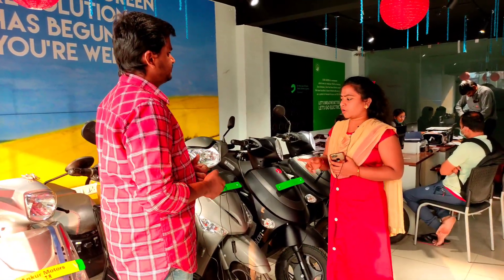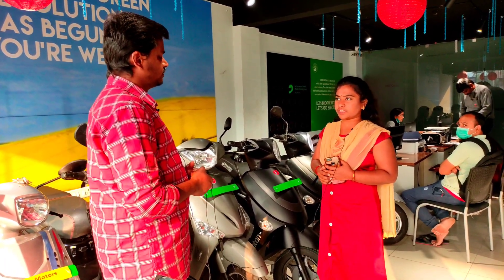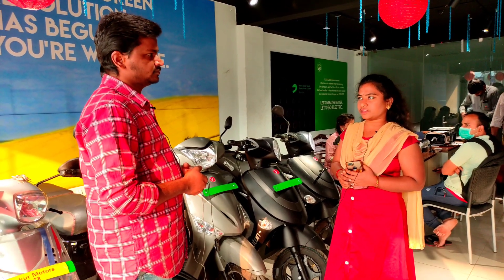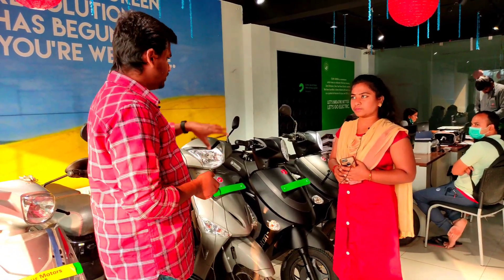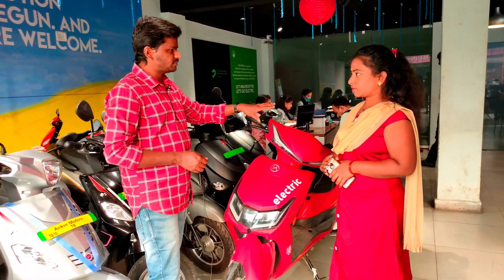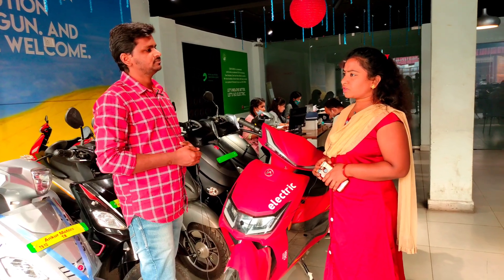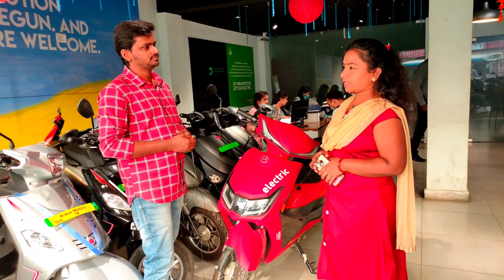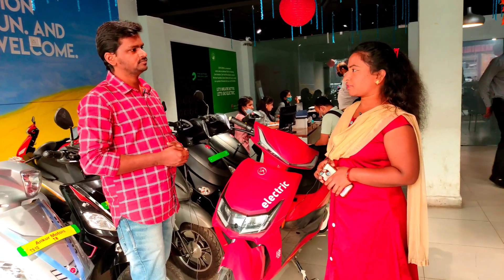How many years have the vehicle warranty? All three vehicles have the same warranty, sir. Three years warranty. What is the vehicle model? Atria. Speed only 25 to 30 speed limit. Non-registration vehicle. 250 watts. Mileage is 60 to 65 km.